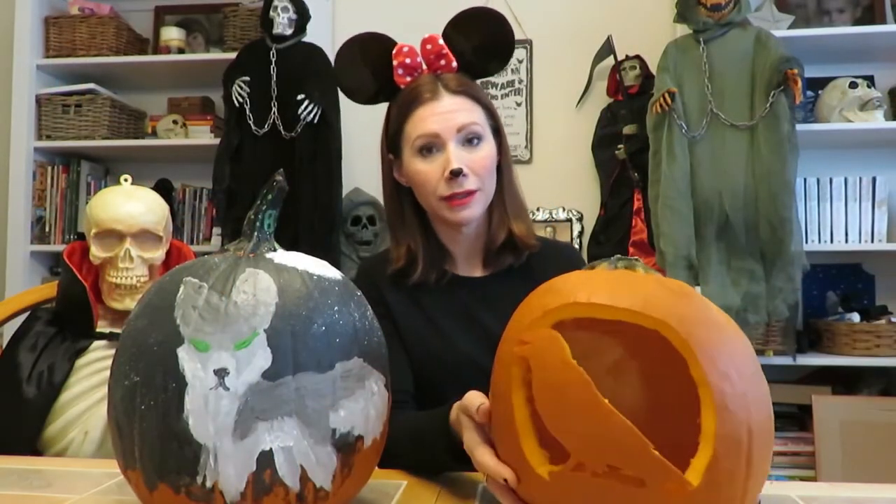All right guys, here are our finished pumpkins. This one I carved is a raven — surprise, surprise — Edgar Allan Poe, you know the whole thing. This one is a wolf that my daughter painted from the Wolves of the Beyond books that she loves a lot.